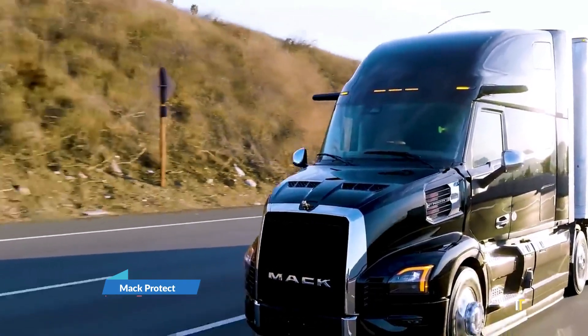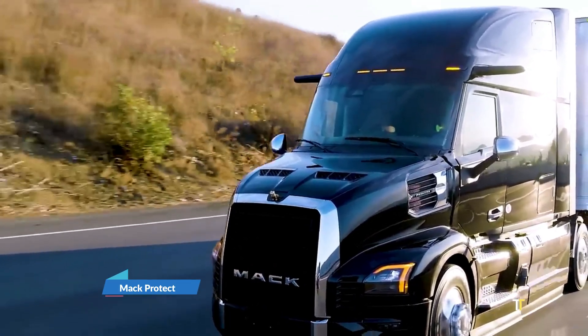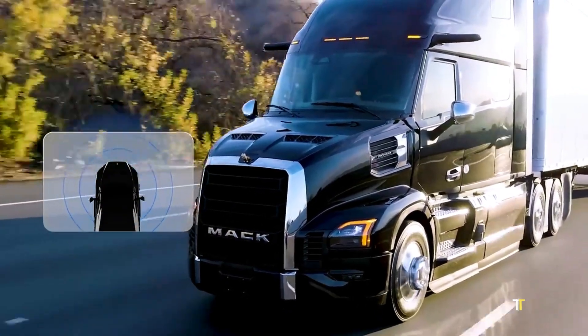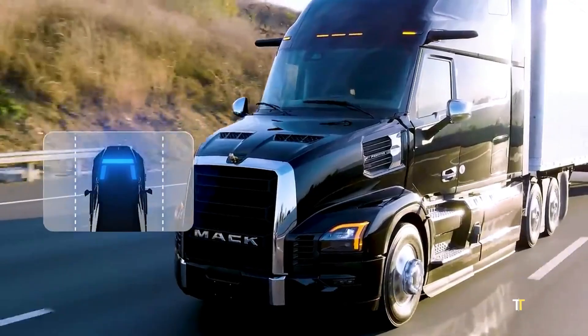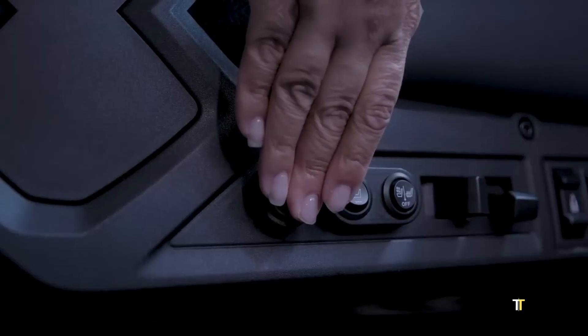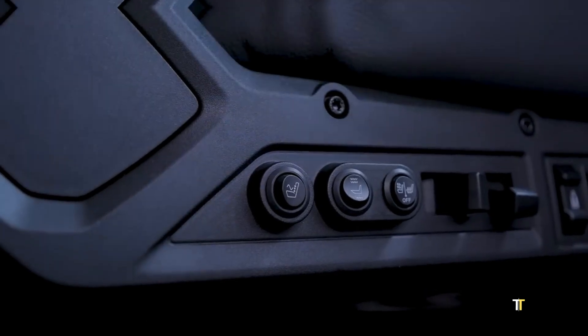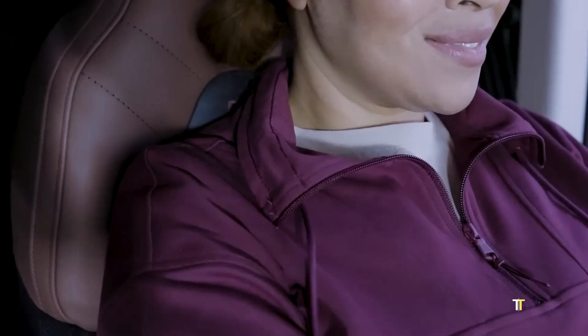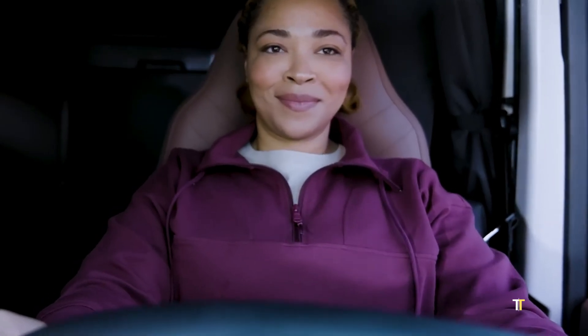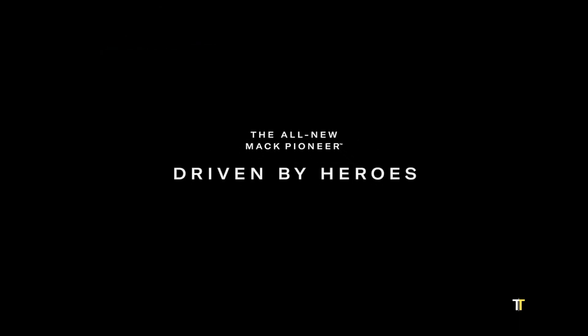MacProtect is a comprehensive digital service platform designed for Mack trucks. It integrates telematics, predictive maintenance, and real-time diagnostics to optimize fleet performance and reduce downtime. By monitoring vehicle health, it alerts operators to potential issues before they escalate. MacProtect not only extends vehicle lifespan but also ensures safety, efficiency, and cost savings for fleet owners. It reflects Mack's commitment to innovation and customer-centric solutions in heavy trucking.